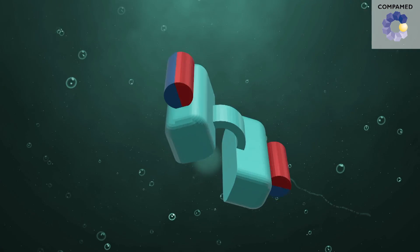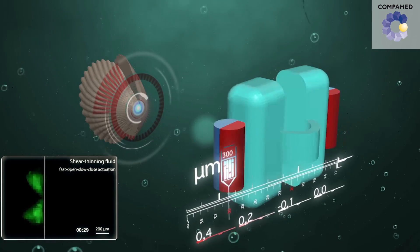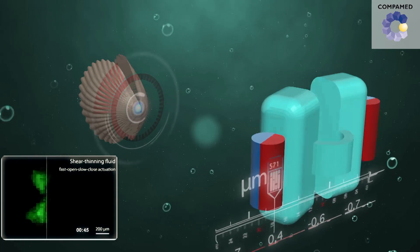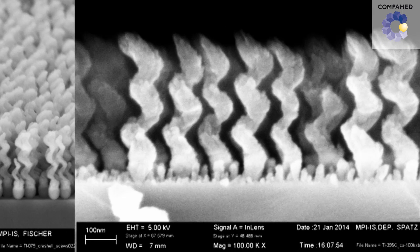The micro-scallop is 600 microns in length and 300 microns in width. Comparing to a human hair, which is normally 100 microns in diameter, it's three times the width of a human hair. The nano-propeller is even smaller — at nanometer scale, with a diameter of only 100 nanometers and a length of 400 nanometers.